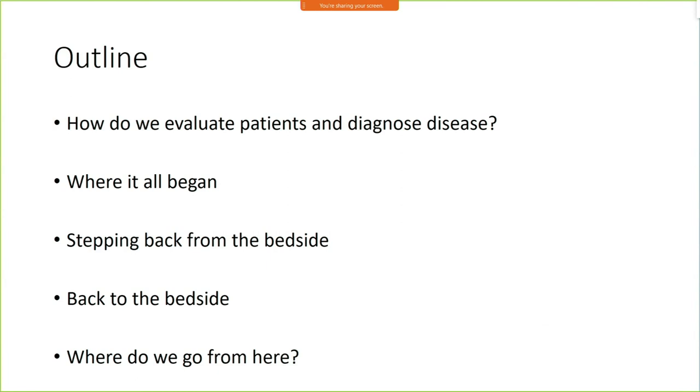I'm going to start by briefly talking about how we evaluate patients — how we've been doing it for the last few hundred years, where this all started, when it actually started to change, and when we started to step away from the bedside and spend more time away from patients. Then we're going to look at how things have shifted with some of the technological advances we've had access to over the last ten years or so.